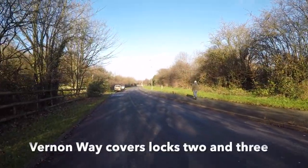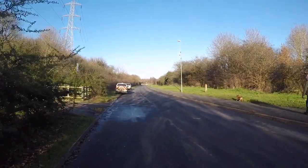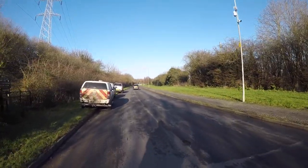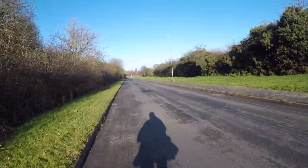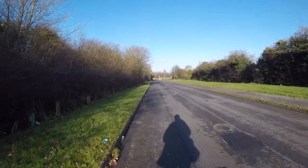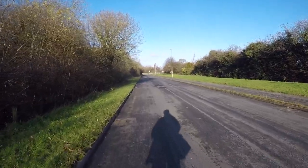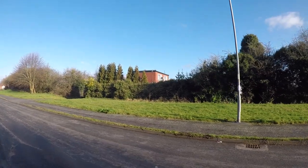Vernon Way isn't named by accident. Vernon Way is named after Henry Vernon and he was one of the major supporters of the Wyrley & Essington Canal's construction; for a time he was the company chairman. So as we climb up Vernon Way we're heading towards the site of lock number three. It's all been completely obliterated — lock number three is somewhere just about here. The records suggest it was more or less opposite that house.